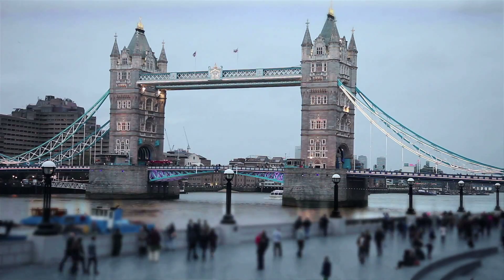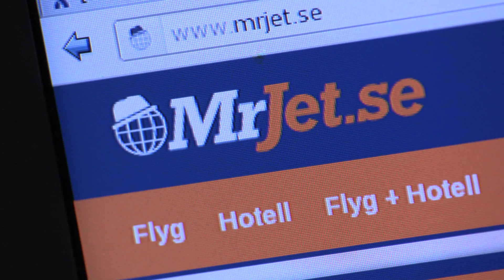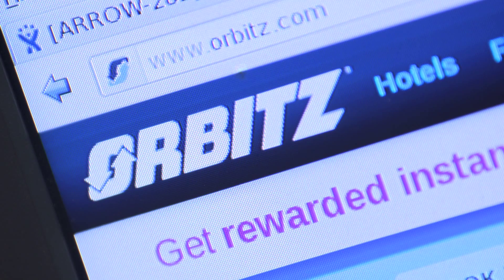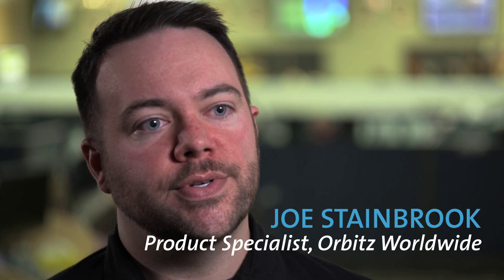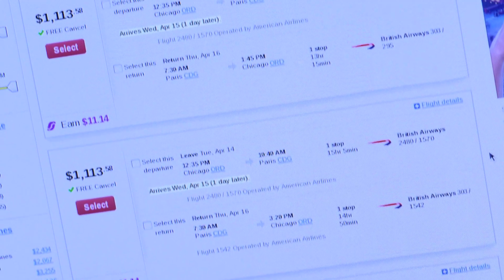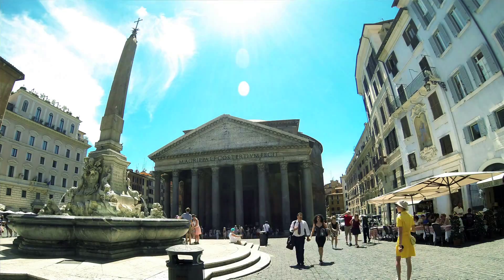The travel industry is very complex and there are many options available for consumers. We're focused on providing the easiest mechanism for consumers to plan and book their travel. With the competitive landscape, we need to get our features pushed to production as quickly as possible.